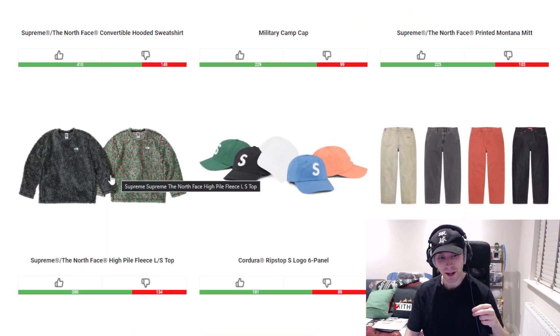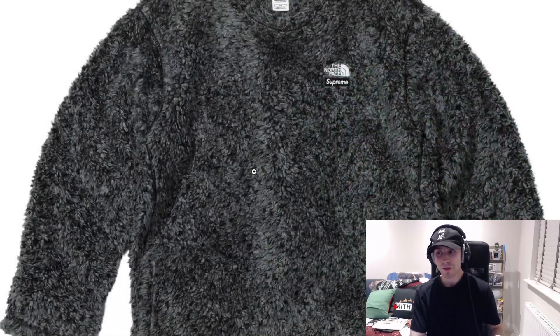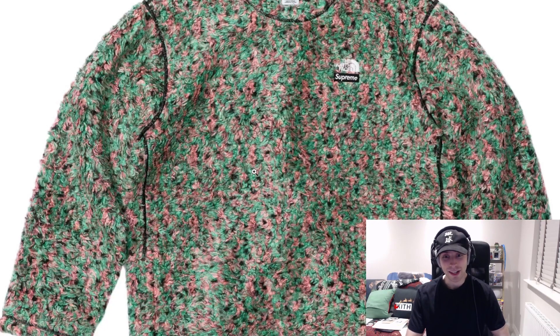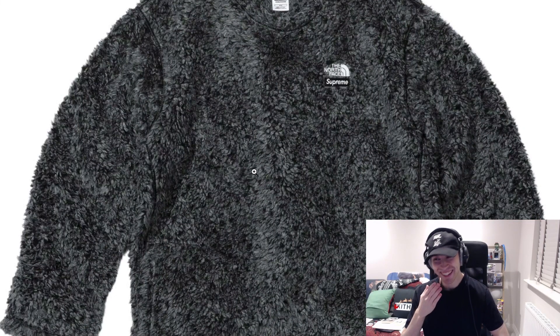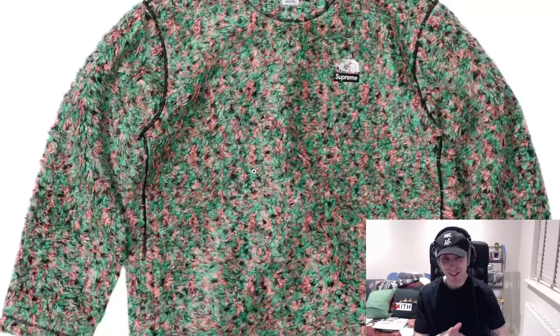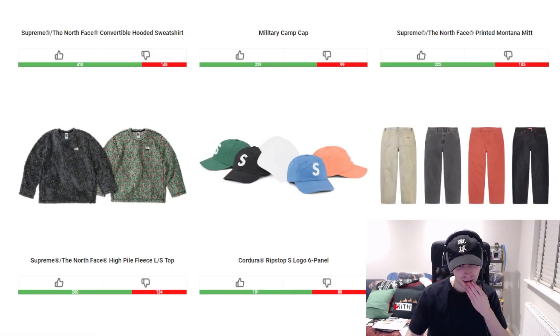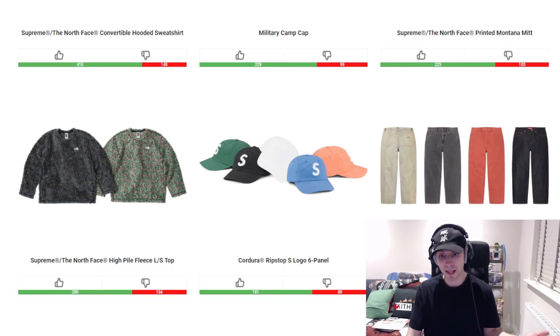We then have the high pile fleece long sleeve top — I'm not that much of a hater of it, I'll be honest, because it reminds me a lot of some of the Uniqlo things they've released in the past. It gives me the same sort of vibe. It's just going to have a little bit of a high retail. In terms of colorways — that looks like a carpet, or a rug — I'd probably say just the solid tones of blacks and grays are the best. From there we can move on to the Cordura Ripstop S Logo six panel — perfectly fine, clean colorways, green is a personal favorite.